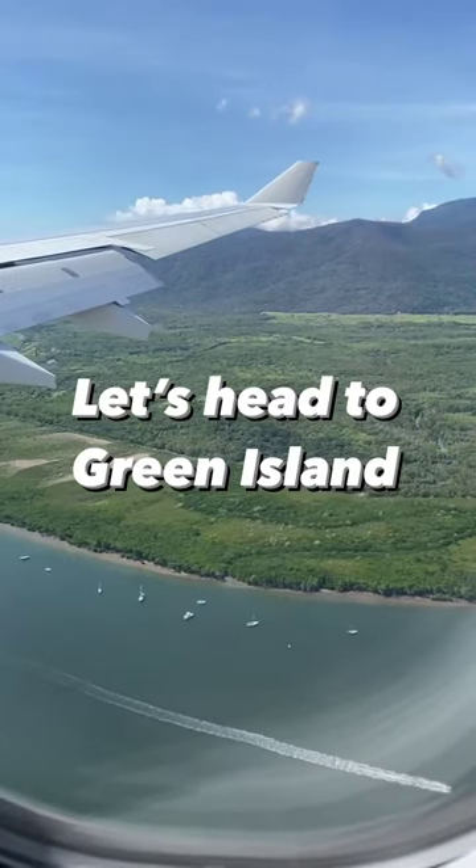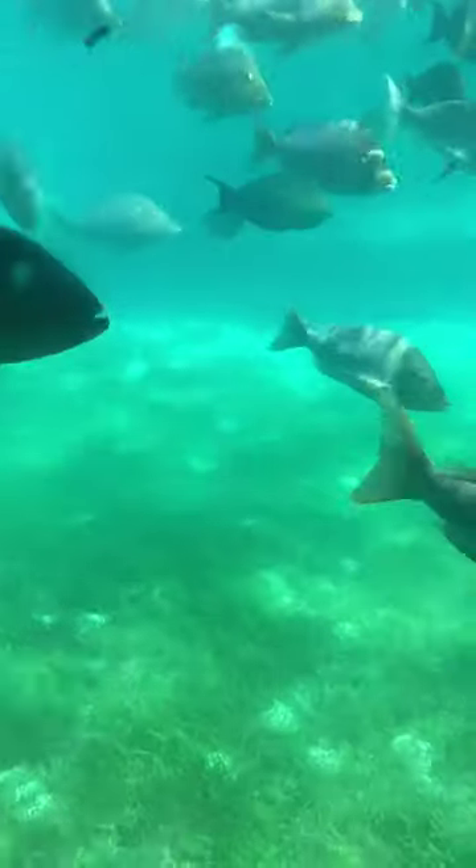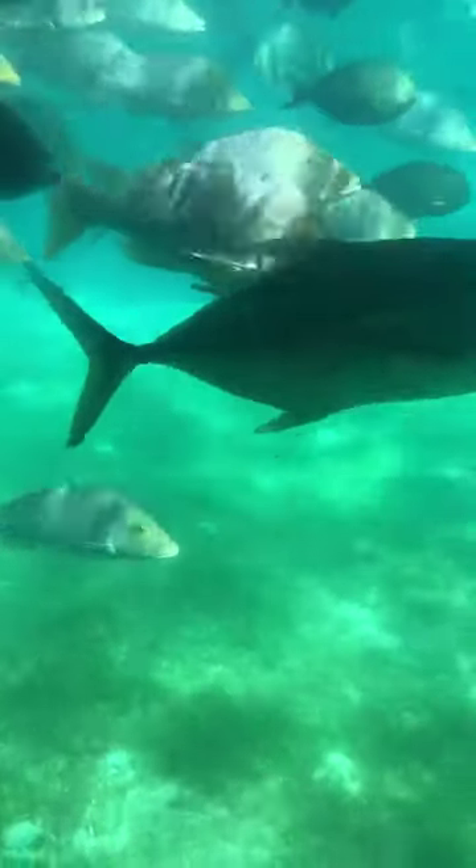Let's head to far north Queensland's Green Island. Up here you can take a trip in a glass bottom boat and explore the nearby reef.